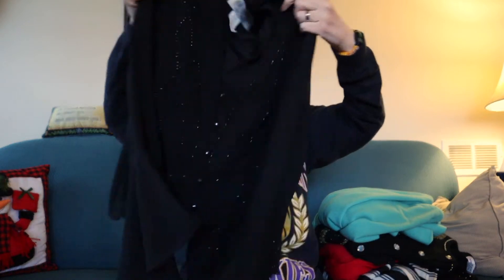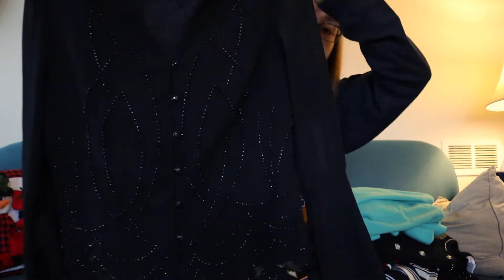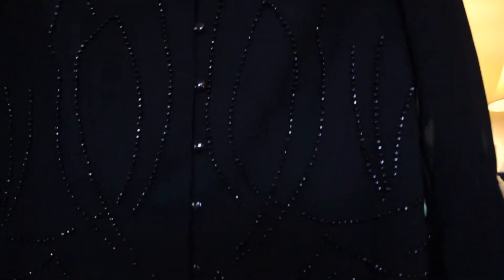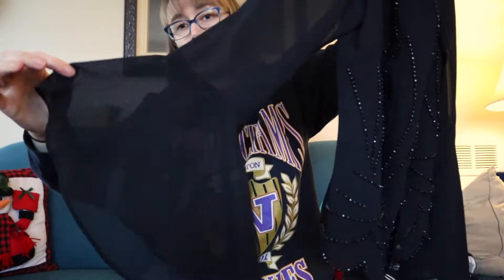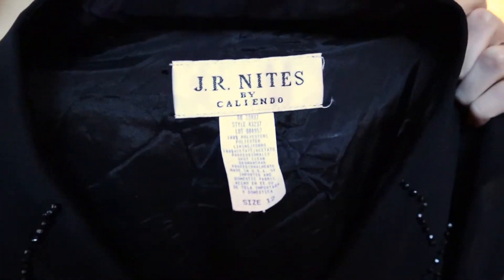And then we've got another JR Knights by Caliendo, this time a size 12. Can you see the theme? I was going with the sparkle-glitter theme. It's got really gorgeous beading all around the front and a sheer bell sleeve — just a perfect little blouse for the holidays.